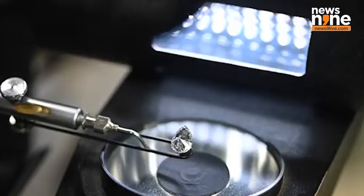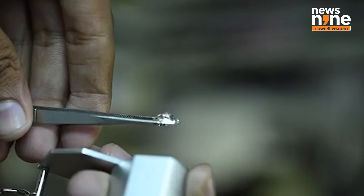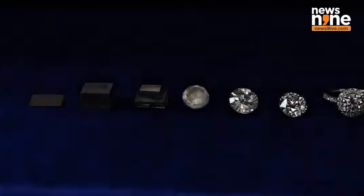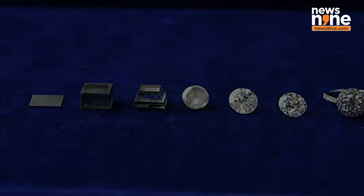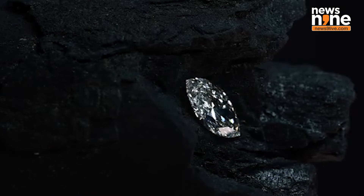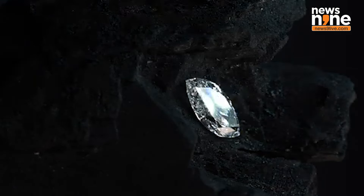Lab-grown diamonds are again in the spotlight, but not for the right reasons. Despite the government's major efforts to boost this industry, a new report by the Global Trade Research Initiative revealed that prices are taking a dip due to overcapacity and continued imports. So what can the government do to turn the situation around?